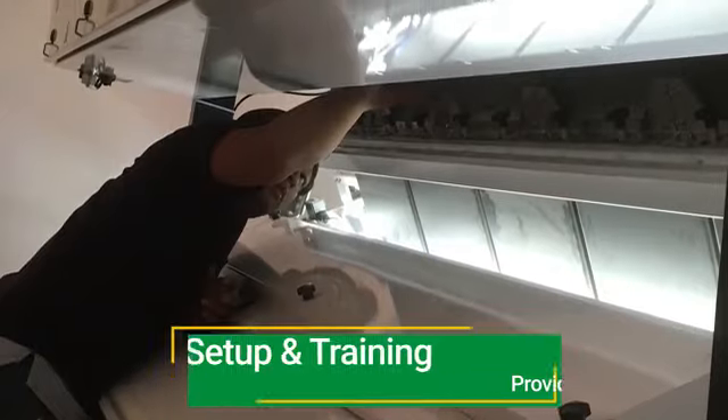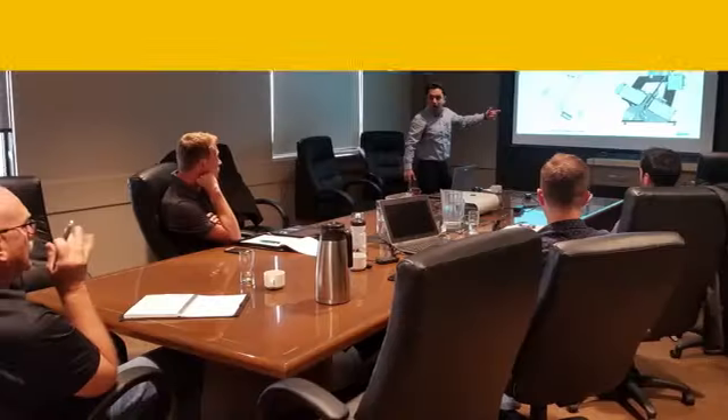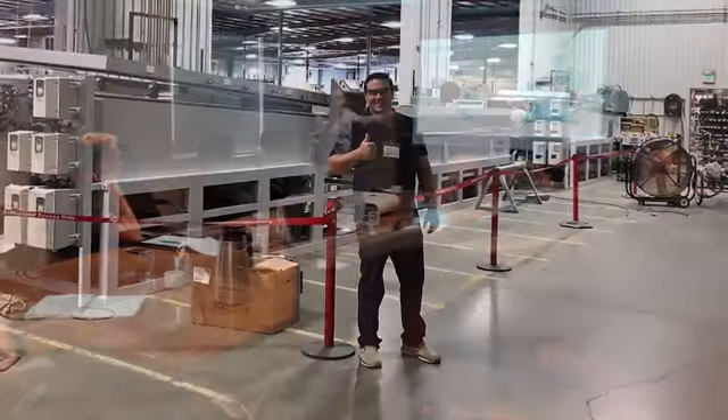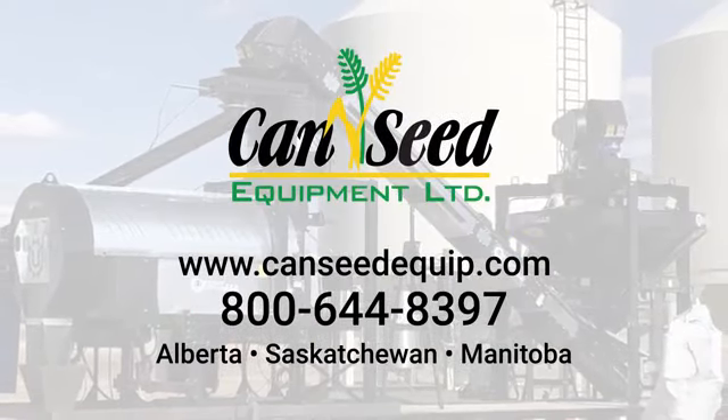We provide on-site setup and training for your operators. Preventative maintenance packages are available to keep your machines up and running year after year. From our initial contact through our ongoing customer support, it's our goal to help your business be successful.